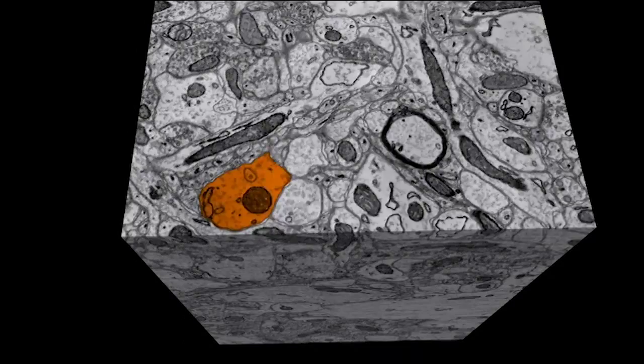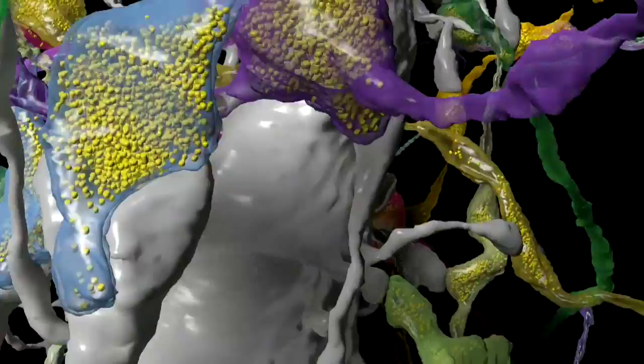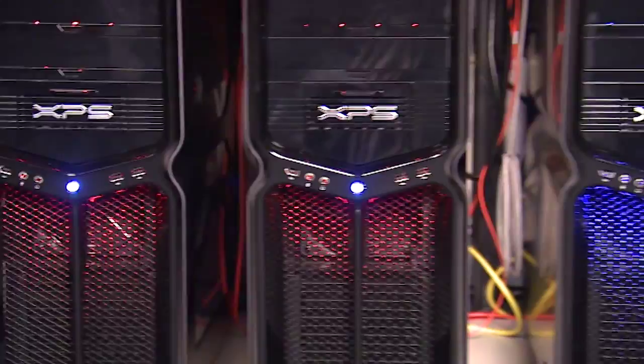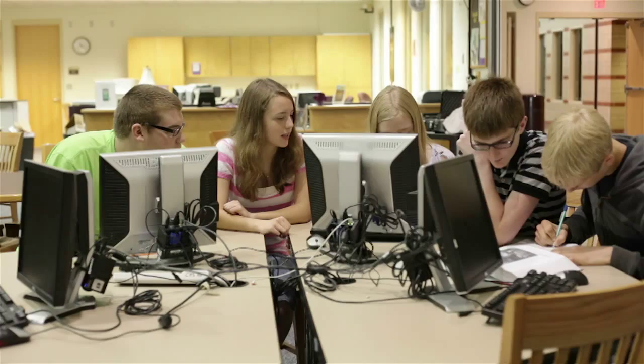Human visual analysis of these images is currently the most accurate method, but extremely slow. Here at the Johns Hopkins University Applied Physics Laboratory, we use computer vision algorithms to analyze brain images to find synapses. The computer analysis is extremely fast. The only problem is that the current algorithm makes mistakes. That's where you come in. By combining both computer and human visual analysis, scientists can achieve rapid, highly accurate synapse detection.